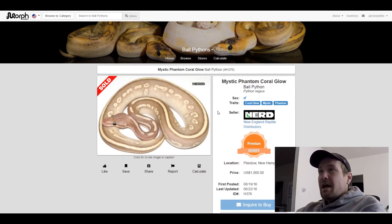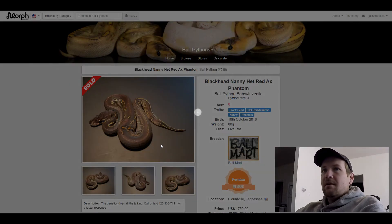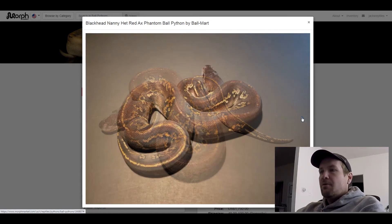This next one is a Blackhead Het Red Exantic Nanny Phantom. Really unique looking snake — I love how dark it is. I'm going to be interested to see what would happen if you put some lighter genes in this. I think this snake has a lot of potential, even though it looks really cool on its own. This one sold for $1,750.